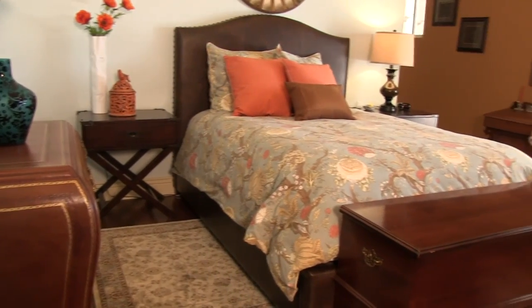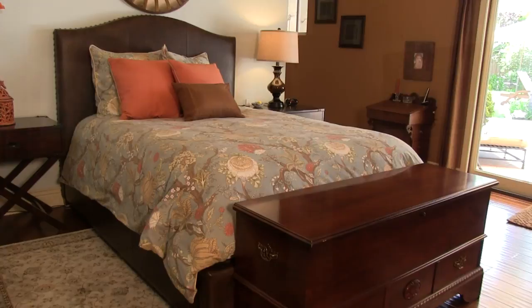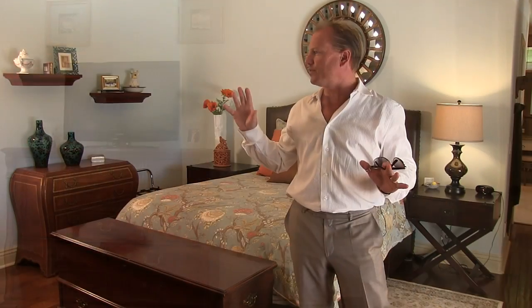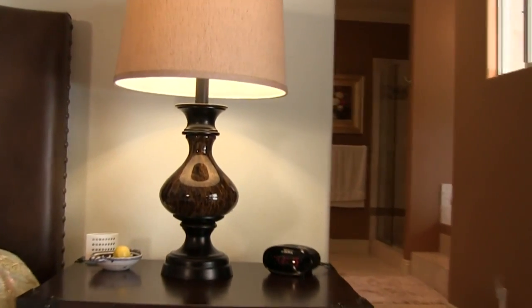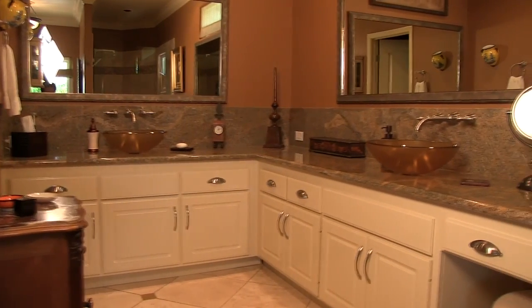Welcome to the Grand Master. Again, crown molding, spaciousness, lots of windows and glass doors and natural light. Big old baseboards, hand-scraped walnut floors. This room is really done up right. It has twin closets over here and a walk-in over here, leading into the Grand Master bathroom.